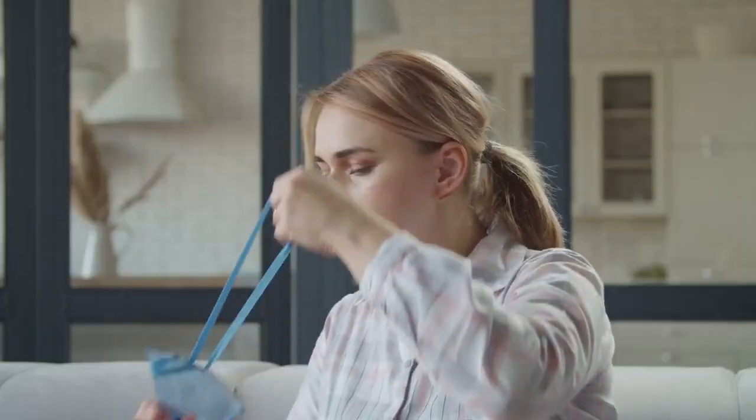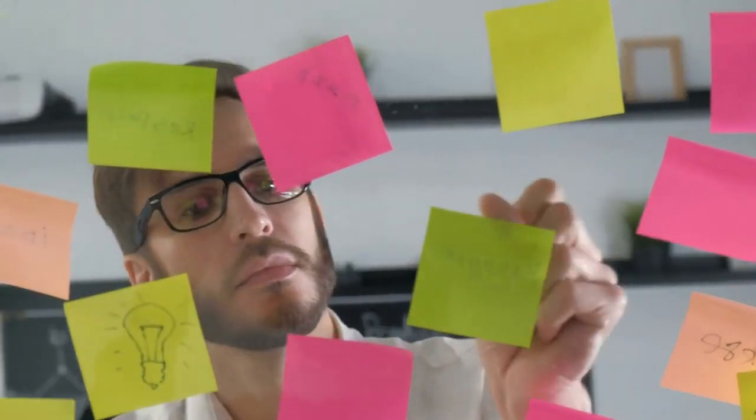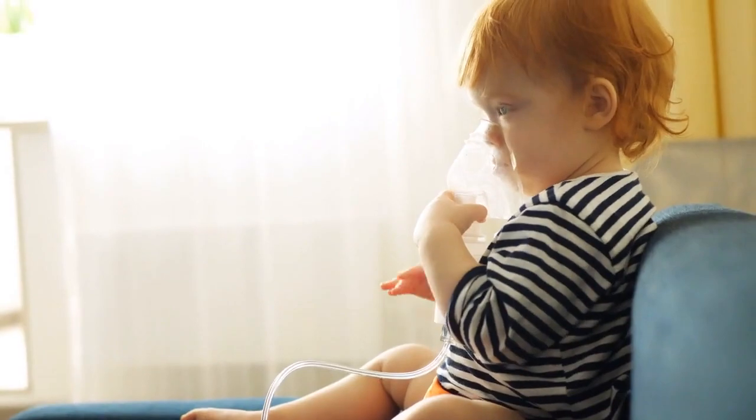Cover your head with a towel to trap the steam and inhale deeply for several minutes. This helps loosen mucus and soothe the respiratory tract. Note: be cautious while using steam to avoid burning yourself. If you experience any discomfort, discontinue the practice.